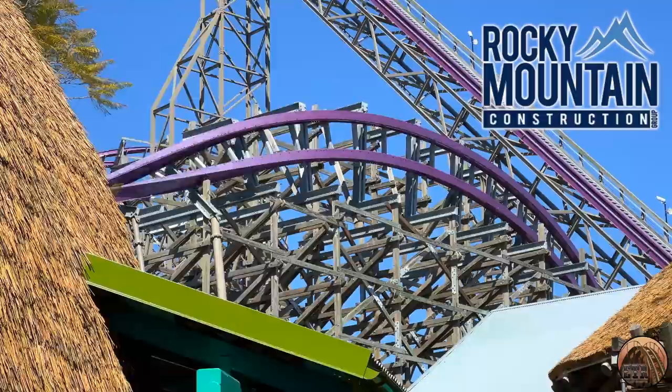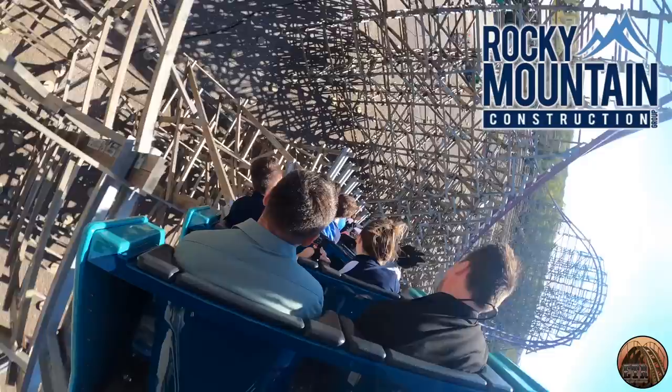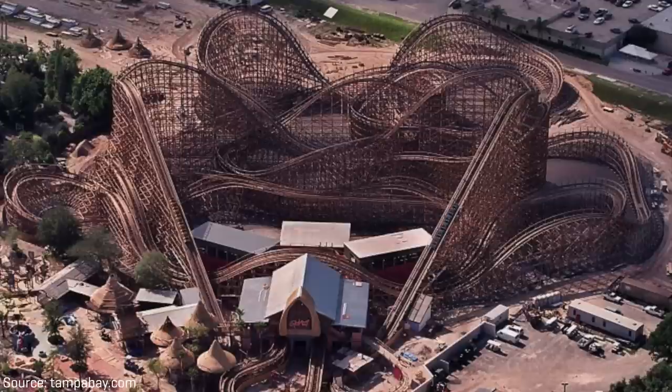Prior to Iron Gwazi was Gwazi, a dual-tracked wooden roller coaster that originally opened in June of 1999. Built by Great Coasters International, or GCI for short, Gwazi was GCI's first dual-tracked wooden roller coaster.